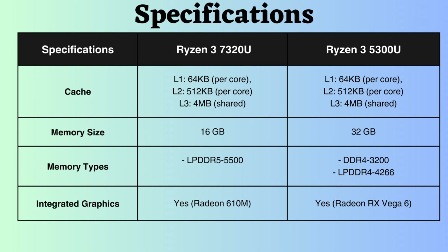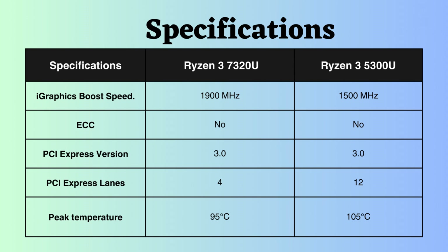Both processors provide integrated graphics. The Ryzen 3 5300U features Radeon RX Vega 6 graphics, which is faster than the Radeon 610M found on the Ryzen 3 7320U. However, the boost frequency of the graphics on the 7320U is higher than that of the Ryzen 3 5300U.